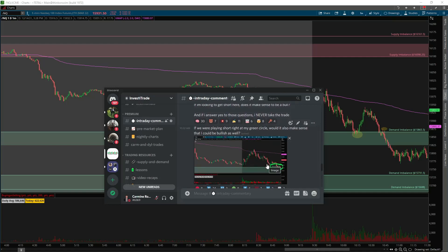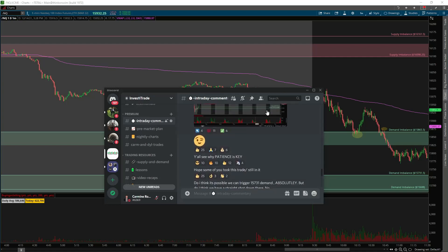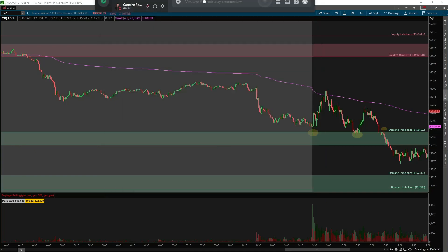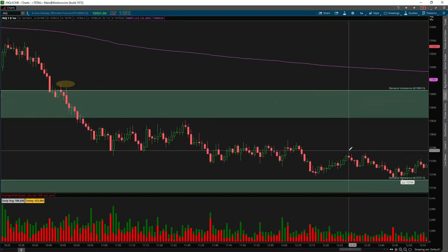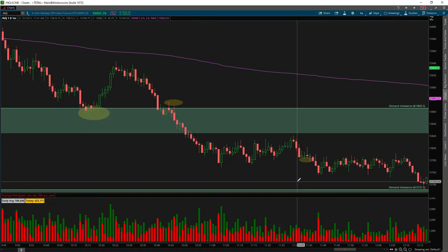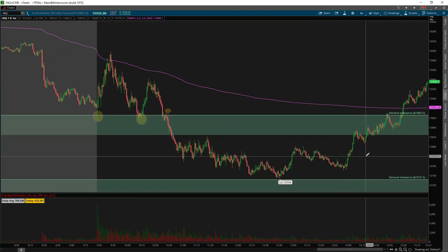I said: if we test the 15,865 area and buyers don't show up, I think differently. I said 15,823 should act as support. Do I think we could trigger the demand lower at 15,731? Absolutely. But do I think we have a straight shot down there? No, that's not realistic. If you stuck with the analysis and stuck with your plan, you could have had a nice move right into demand where we bounced perfectly. I sold my remaining contracts when we broke the flag — just to protect myself.